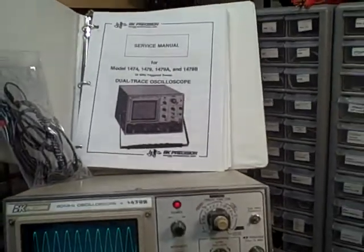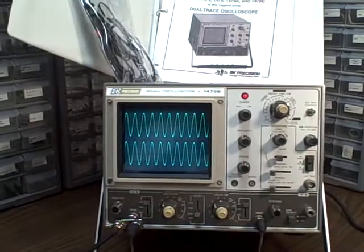So together, you're getting quite a package. Good luck, and good bidding.